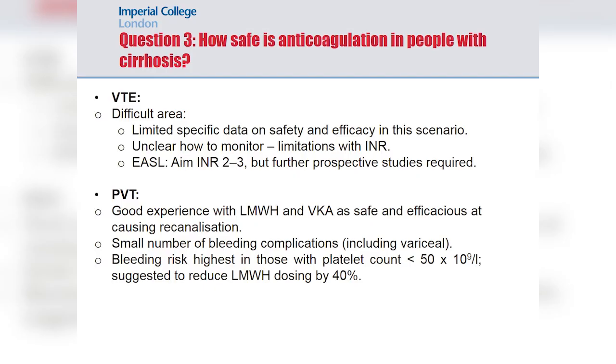Concerning the safety of anticoagulation in people with chronic liver disease — particularly given bleeding risk and prior gastrointestinal bleeding or varices — there is a natural tendency to be fearful, potentially borne out by personal clinical experiences. Looking at the data for both venous thromboembolic disease and portal vein thrombosis may clarify concerns. For venous thromboembolic disease specifically, there is limited data to date on safety and efficacy, and the main concern is optimal monitoring of patients on anticoagulation.